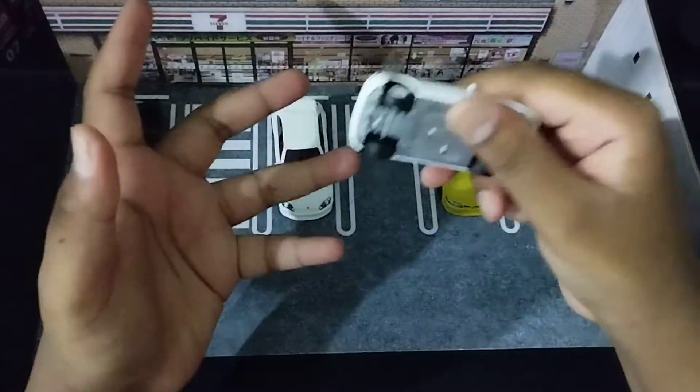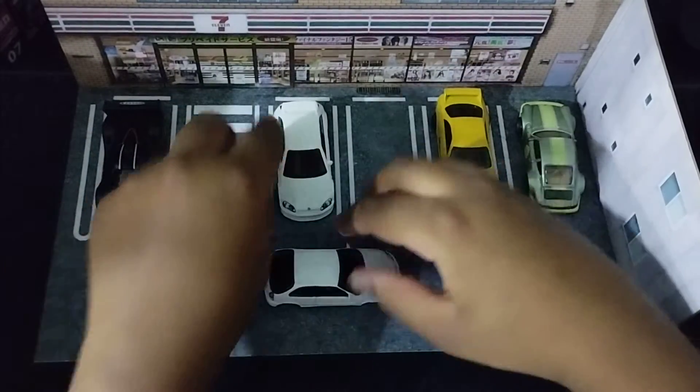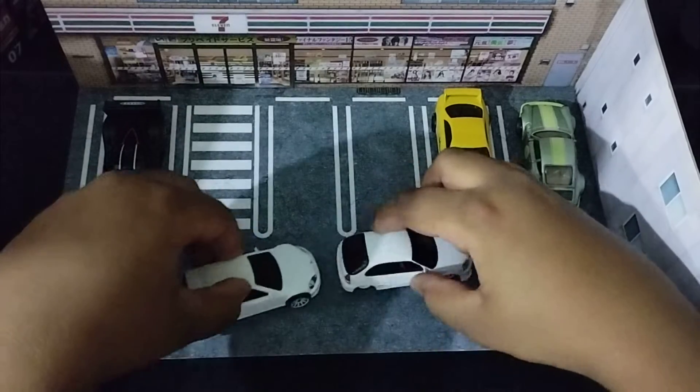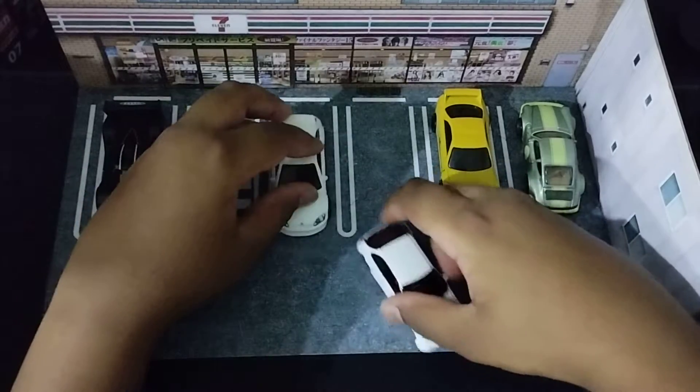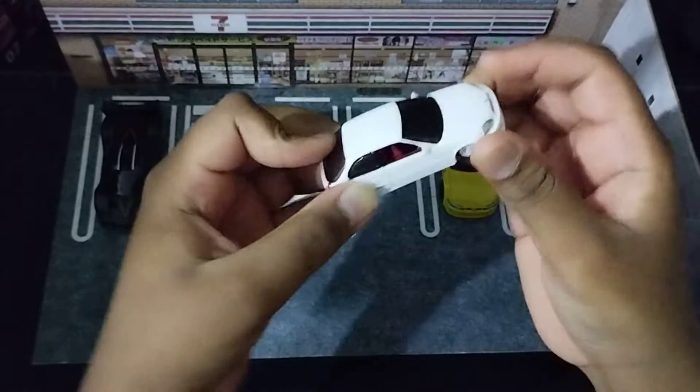First off, the moment I opened this car, I could not believe how low it is to the ground compared to a Hot Wheels car. It's so low that the car barely even has any movement in the wheel. Next is, look at this wheel, bro.